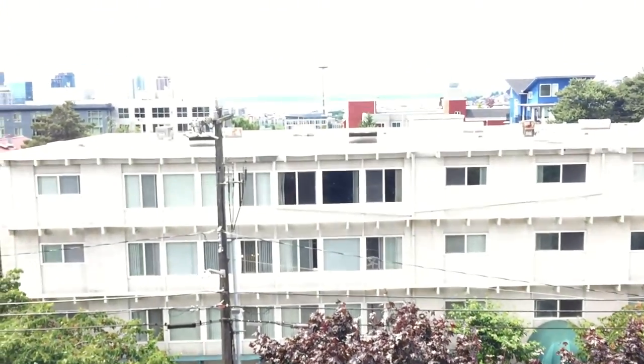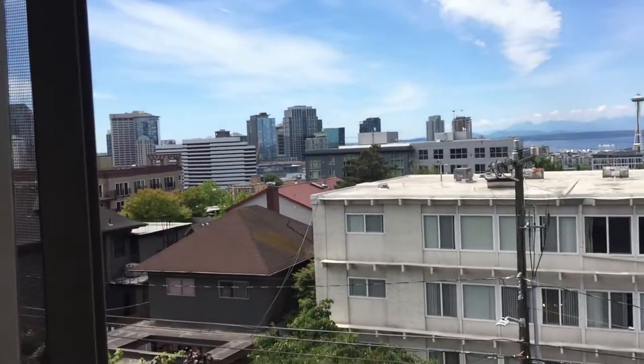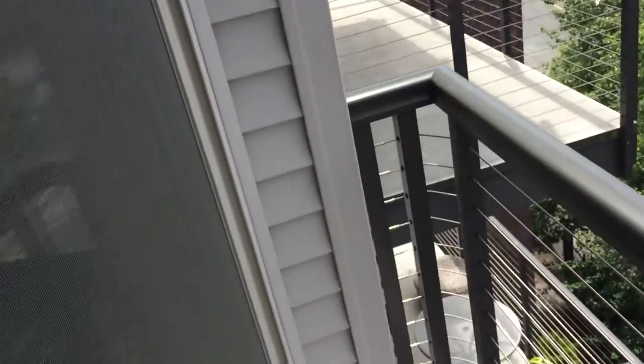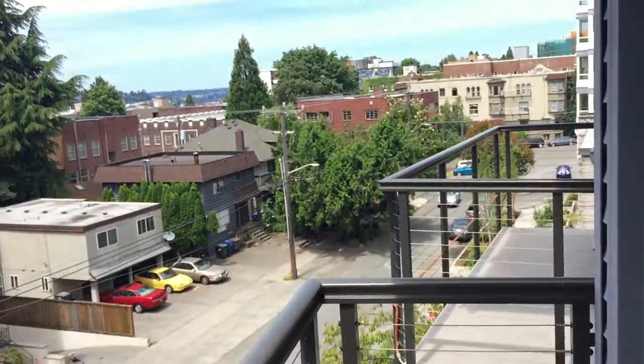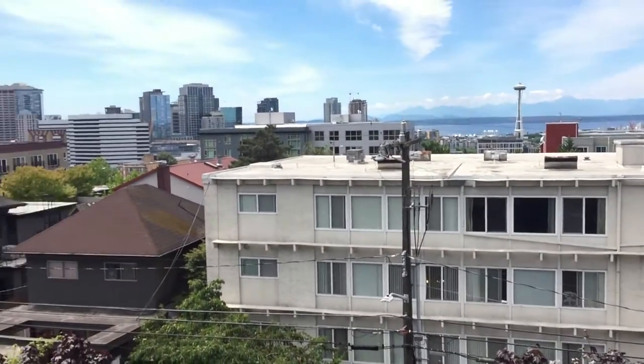Continue on out here — here's the balcony. What a view. This is one of two balconies; this one is the smaller one. We'll continue on and check out the rest.